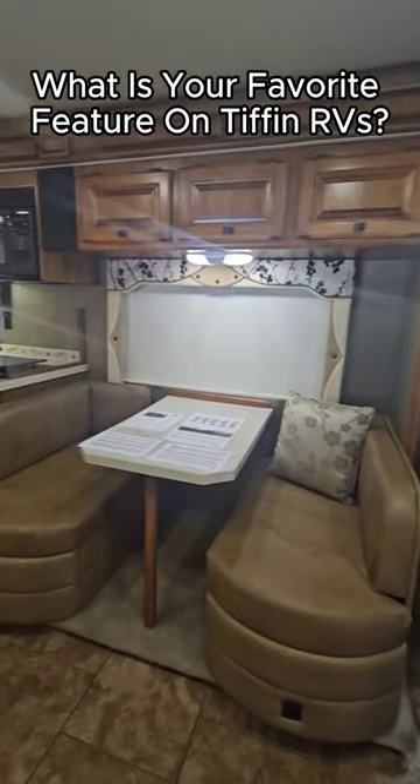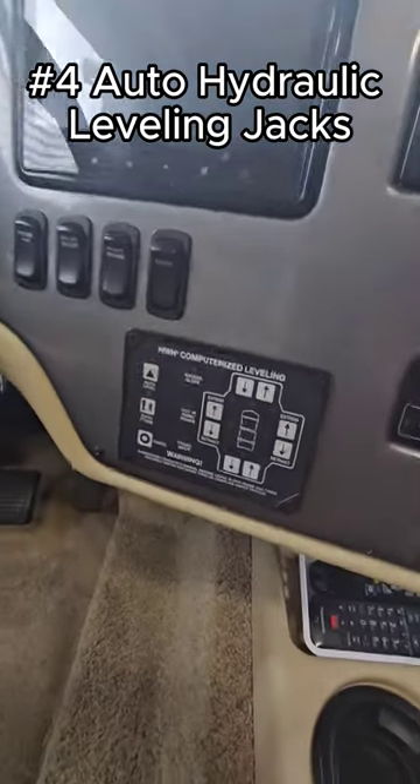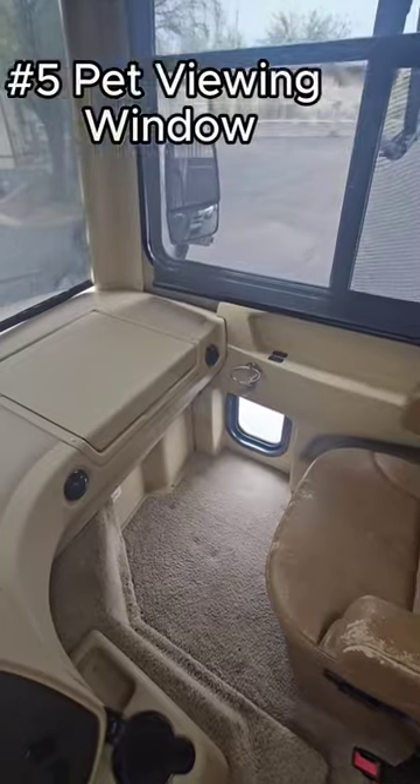As we head inside — if you've had a Tiffin RV, let me know what your favorite feature is. Number four, you got auto hydraulic leveling jacks. It's pretty easy: push one button and you're leveled out.